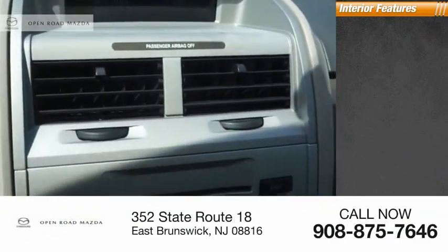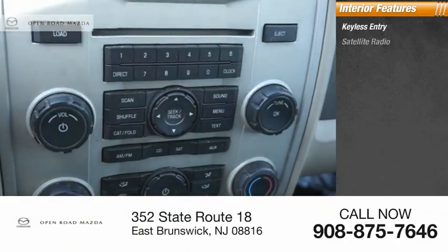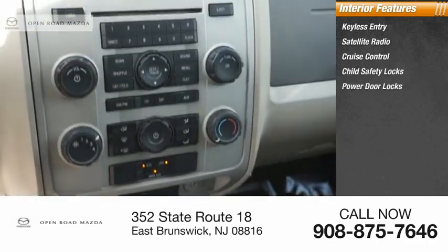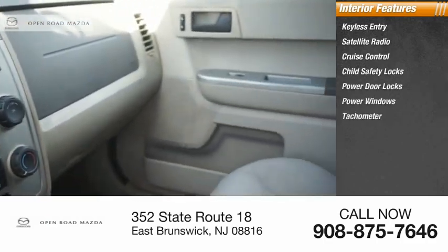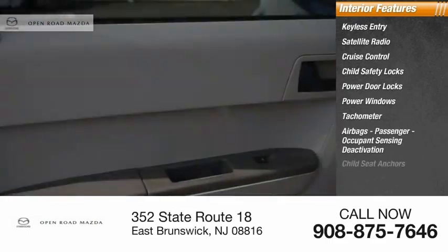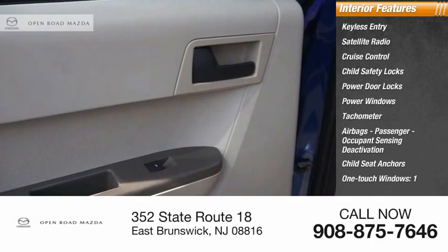Inside you'll find keyless entry, satellite radio, cruise control, child safety locks, power door locks, power windows, tachometer, airbags, passenger occupant sensing deactivation, child seat anchors, and one-touch windows.